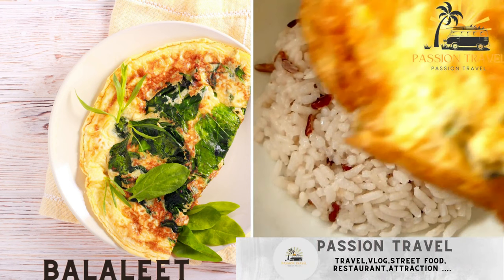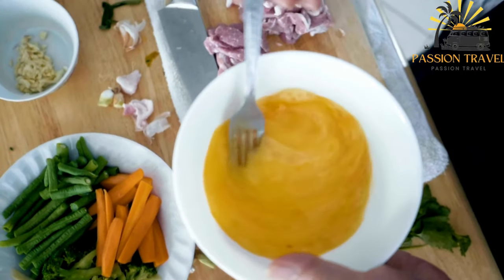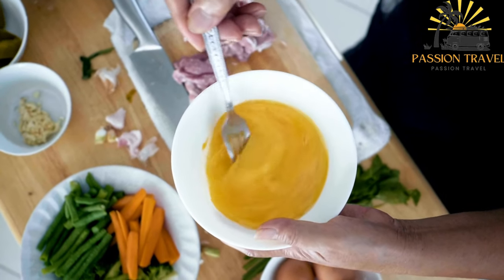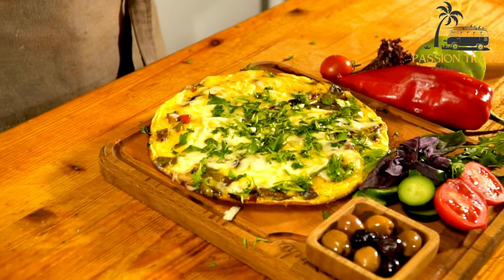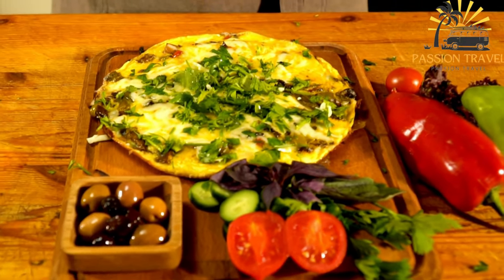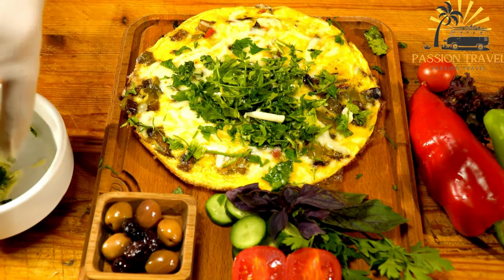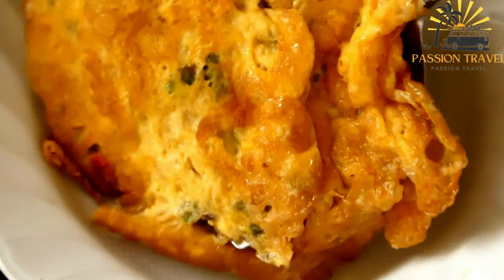Balalit — a sweet vermicelli dish flavored with rose water and cardamom, usually served with an omelet. It is a traditional Emirati breakfast dish made with vermicelli noodles, eggs, sugar, and cardamom, typically served during Ramadan as it provides a good source of energy throughout the day of fasting. Vermicelli noodles are cooked in boiling water, then mixed with beaten eggs, sugar, and cardamom and cooked in a skillet until the eggs are set. It is typically served hot, garnished with sliced almonds or pistachios and a sprinkling of cinnamon, with some variations including rose water or saffron for added flavor.